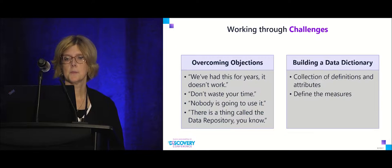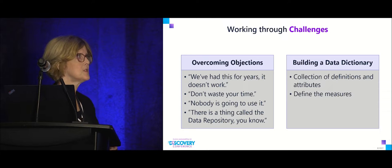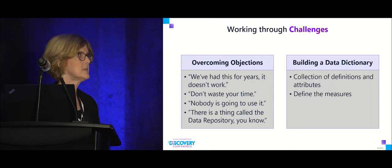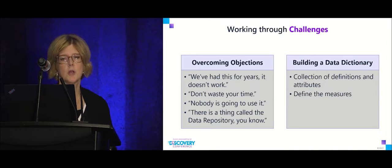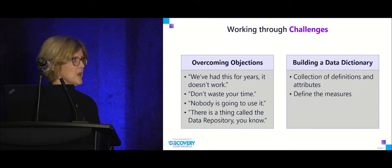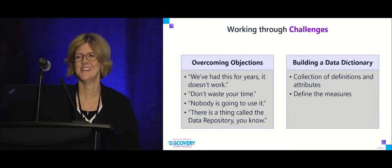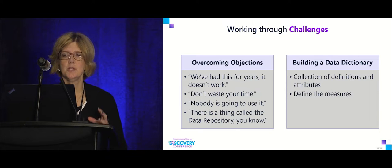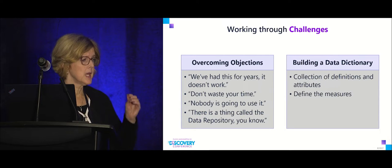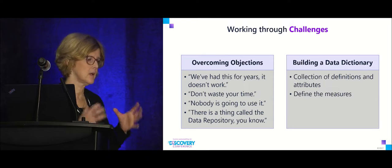Working through challenges meant overcoming objections. A lot of people said we've had this for years, it doesn't work, don't waste your time, nobody's going to use it. Another major challenge was building a centralized data dictionary — for some measures, if I went to three sources I got three different definitions, so we had to come together as a group and agree on what we were actually measuring.